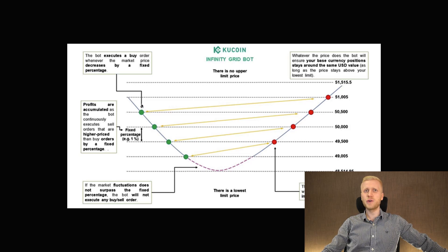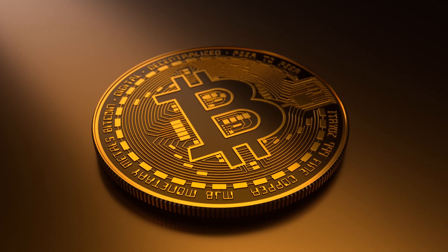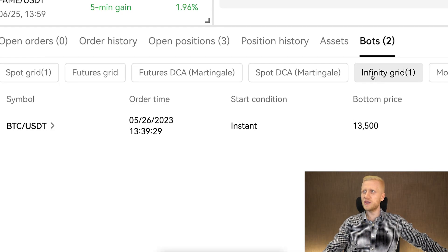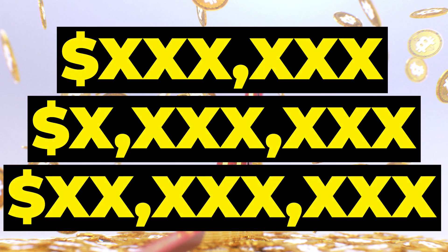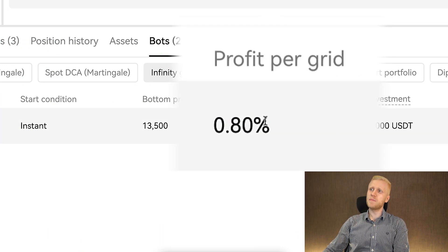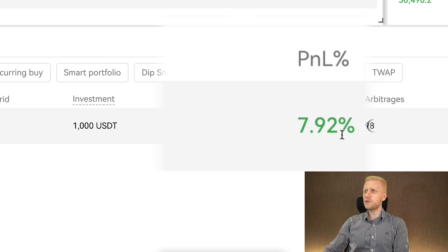The Infinity Grid bot can keep on making profits all the way until infinity. Here is also a chart that illustrates it: when the price drops, it buys; when it goes higher, it sells a little bit, and it keeps on doing this basically forever as the price of BTC keeps going higher and higher. If I would choose between these two bots, I would prefer Infinity Grid with Bitcoin, because I think Bitcoin is going towards hundreds of thousands, millions, or even tens of millions of dollars eventually. Our investment was 1,000 USDT, profit per grid was a little bit less than one percent, and the total profit and loss is around $79, around 8%.